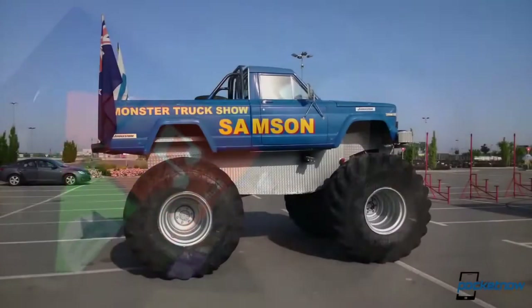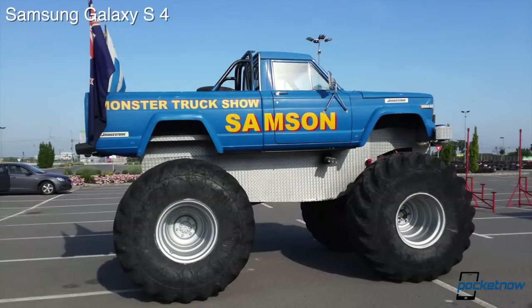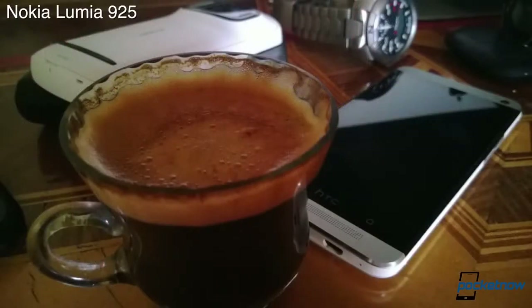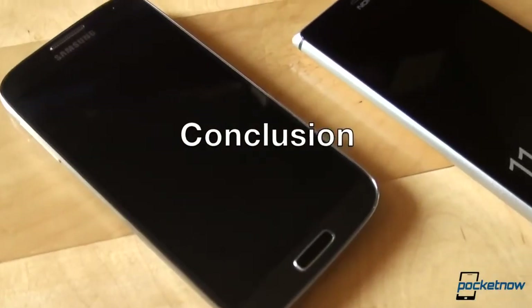We don't want to leave you hanging, so we bundled a couple of photographs snapped by these two phones. In bright, sunny outdoors, they both deliver exceptional results, with the Galaxy S4 offering better overall detail. Take the phones indoors or in a poorly lit situation, and the Lumia 925 starts to shine. Actually, the darker the environment, the more the Lumia 925 and its low-light performance coupled with OIS shines.